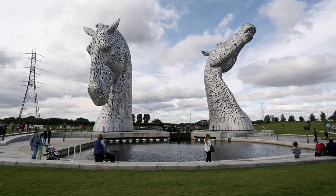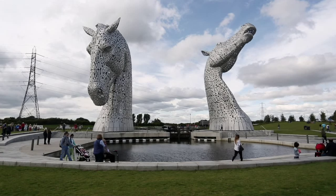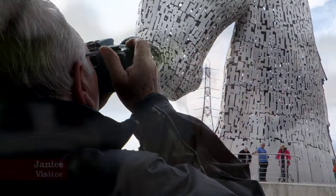The Kelpies have really got their magical feel and I think people really make a connection with that. It's well worth seeing and a great credit both to the artist, the sculptor, and to Falkirk for placing them here.